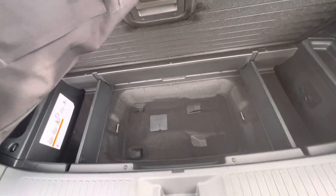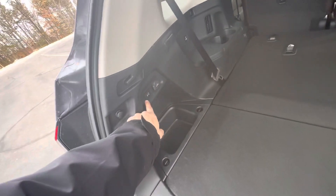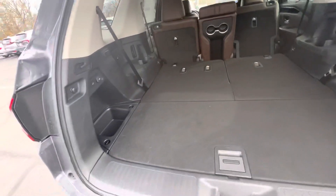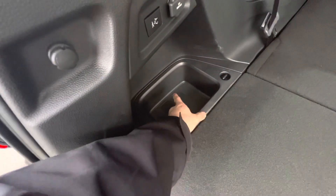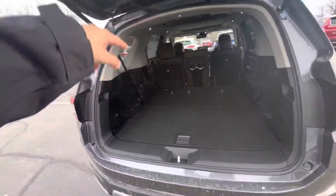Plenty of storage as well. You can flip it over to the hard cover, and then you have the felt cover, charging ports, and a button for the back. There's also access to the jack to get to the spare.